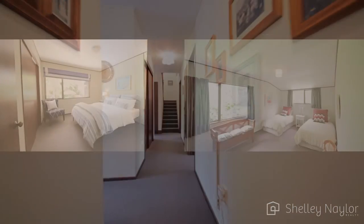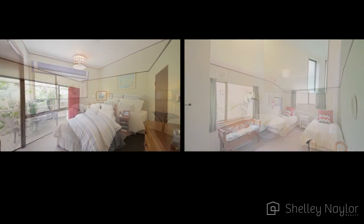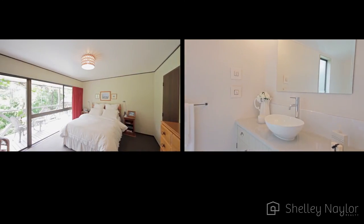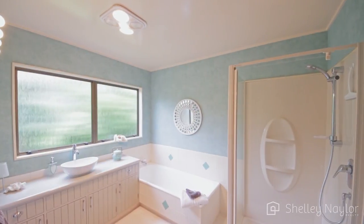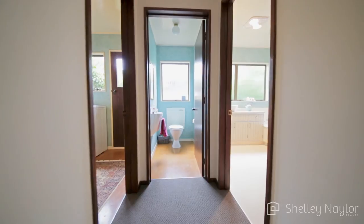Further up the hallway there are three generous bedrooms. The master has a great updated bathroom with walk-in wardrobe. There's also a separate bathroom, separate toilet, and lovely laundry area.